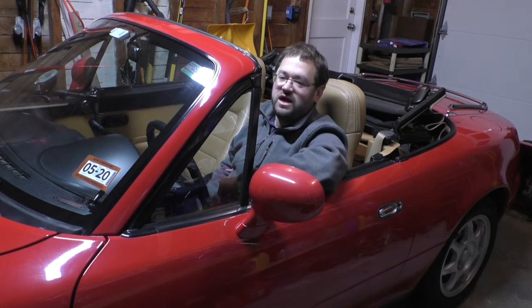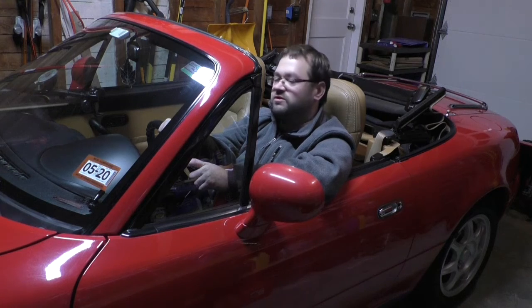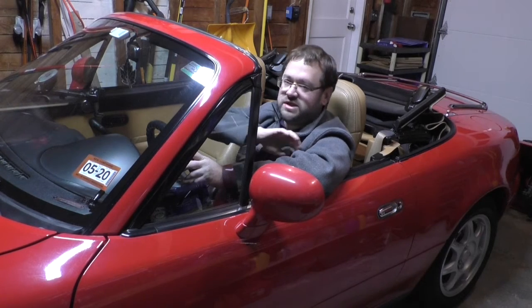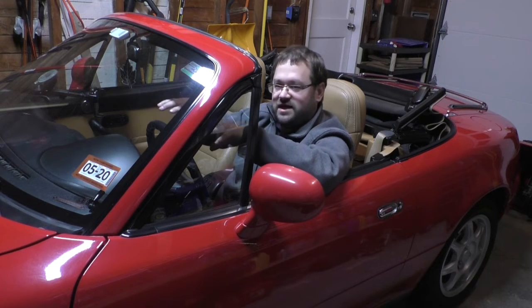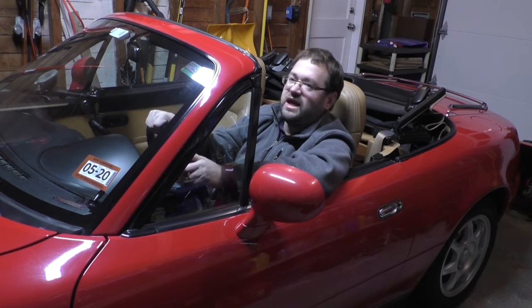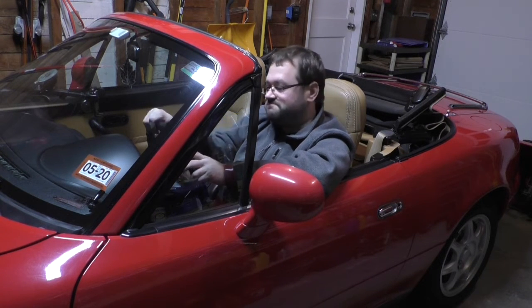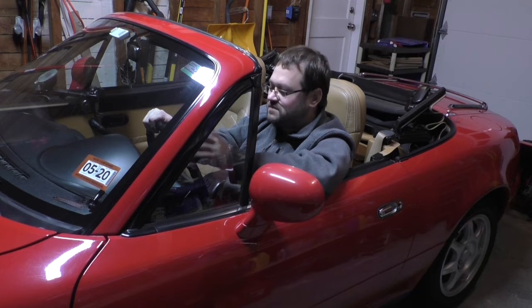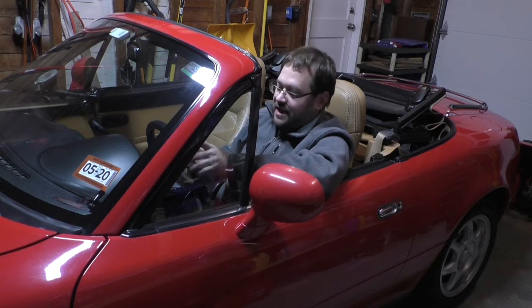I ordered a complete engine gasket kit — all O-rings, straight from Germany. I tore the whole motor down to the block, took the head off, pulled the cooling system and fuel system out of the car, and replaced every gasket on the outside of that engine because everything was leaking. The car had 240,000 kilometers on it — it was Canadian so the odometer only read in kilometers — which works out to about 130,000-some miles.